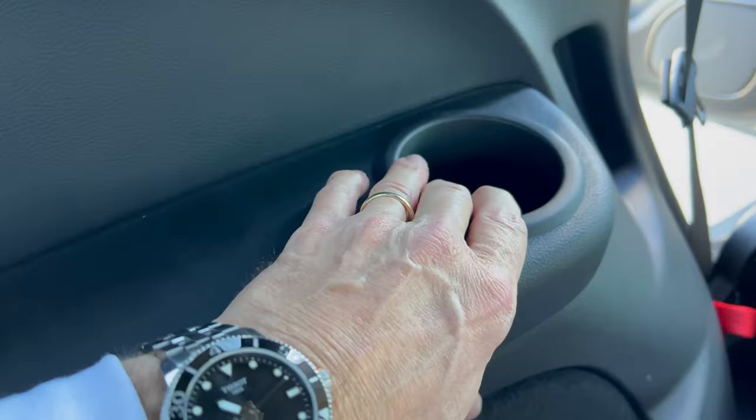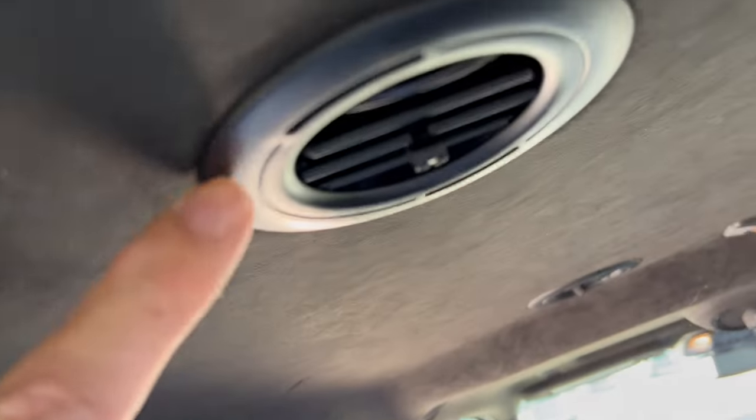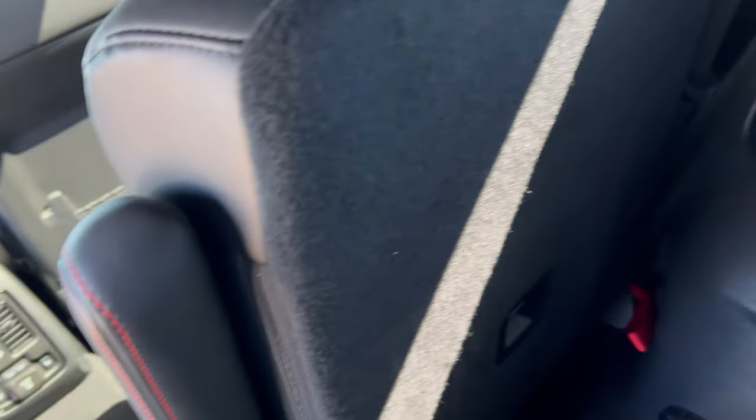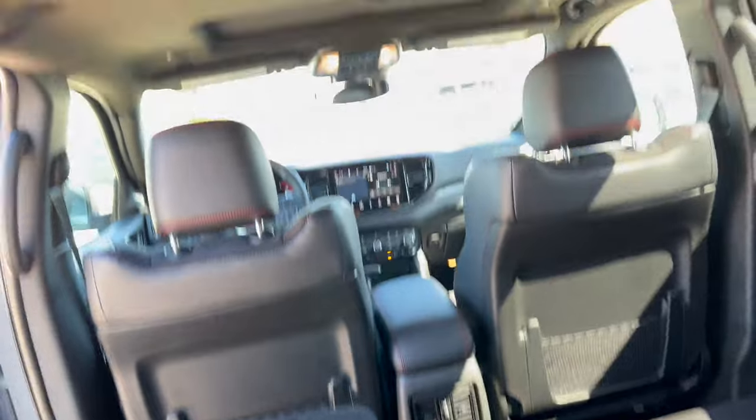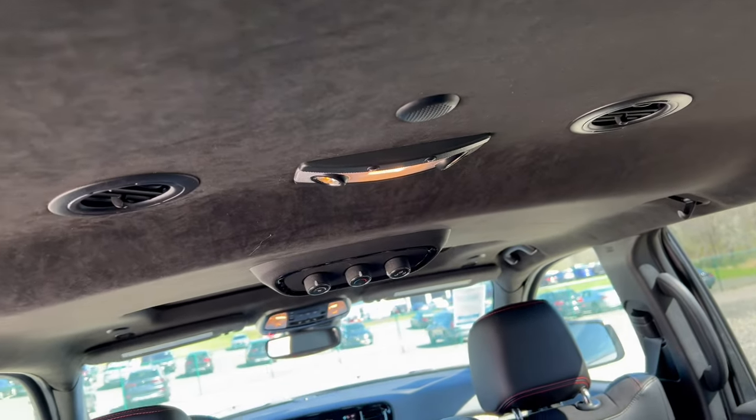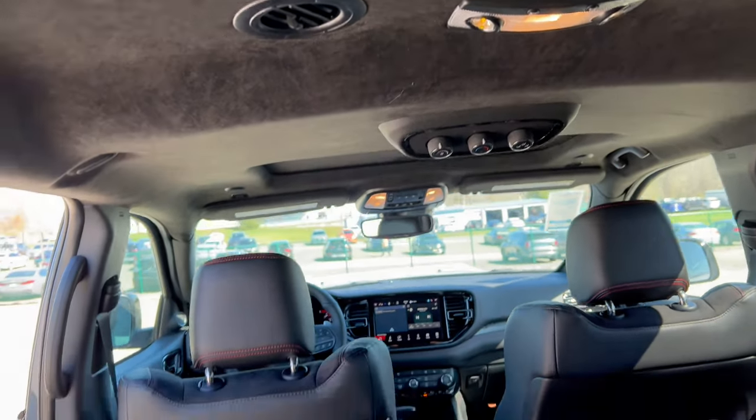We do have a cup holder back here, but there's no connectivity on either side of the third row — just a cup holder. In the ceiling there are heat and air vents and some dome lighting. The entire headliner is Alcantara, which really looks nice.